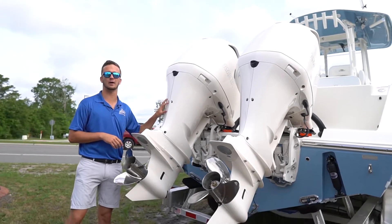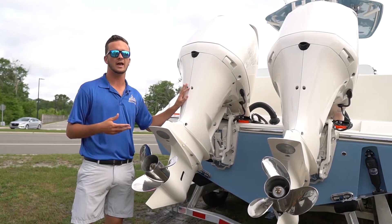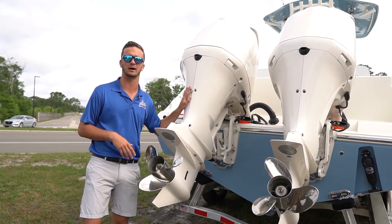Powering this boat, we've got twin Yamaha 300s. This is a great power package for this boat — it's going to give you great fuel efficiency and it will give you a top speed of about 55 miles an hour.